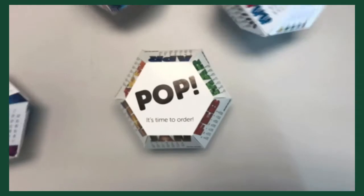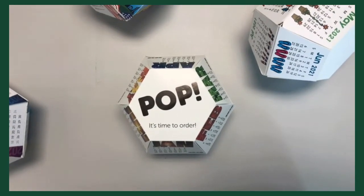The 2021 pop-up calendars are here. They mail flat, then pop into shape when pulled from their envelopes.